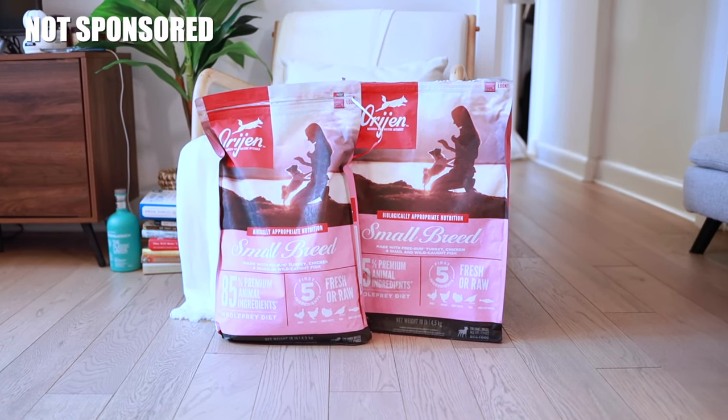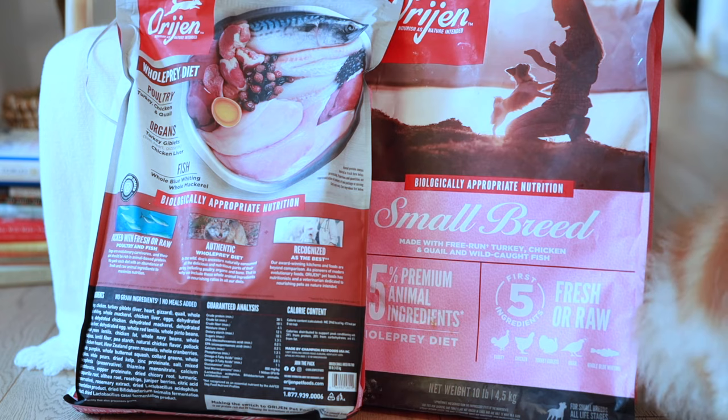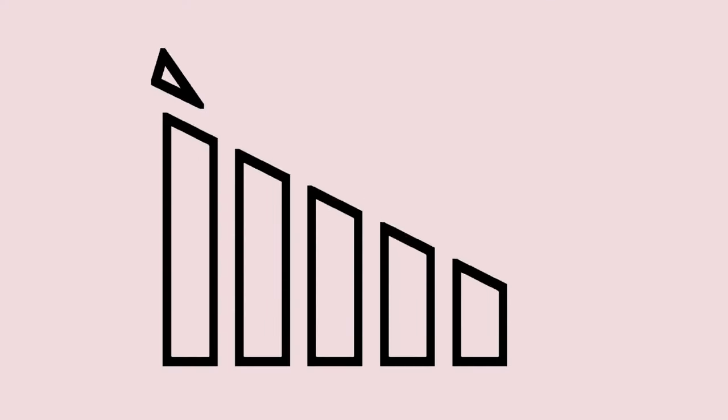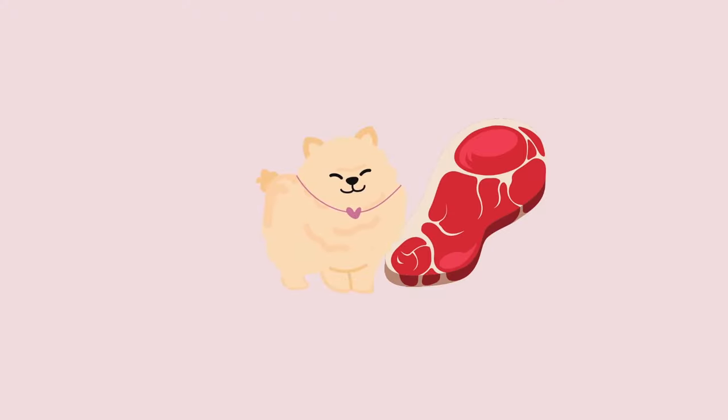So this is the kibble brand that I use for our Pomeranians. It's called Orijen, and the reason why I choose Orijen is because of its ingredient panel. It's pretty common knowledge that pet food labels are required to list all ingredients in descending order by weight, so you might think that if the first ingredient is a source of protein, it must have the highest weight in the bag and your dog is getting enough protein, right?